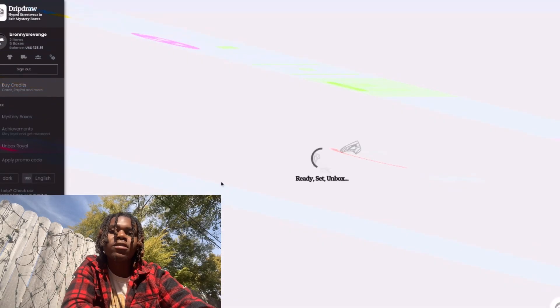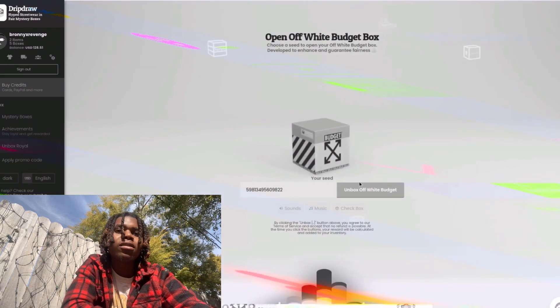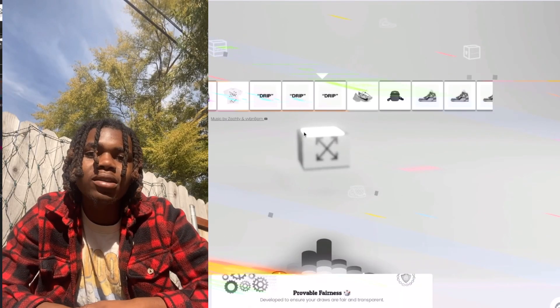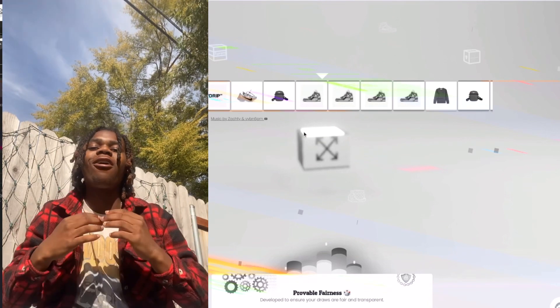Let's go with this Off-White Budget Box first. It's a $5 box — I'm probably gonna get a sticker, but let's get this thing popping, guys. Oh my god, I was so close to the Off-White sweater.